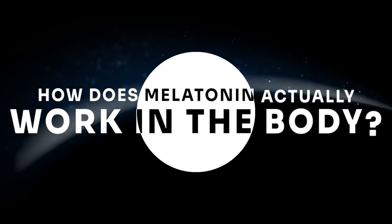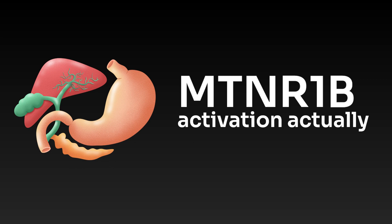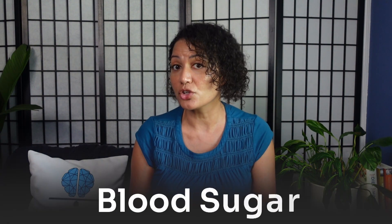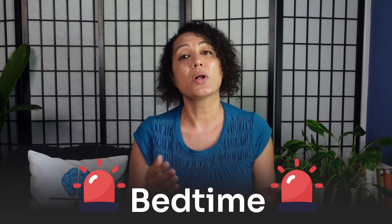So how does melatonin actually work in the body? Melatonin works by binding to receptors called melatonin receptor 1A and melatonin receptor 1B, which are found in the brain and in other organs. In the brain, this binding helps set your circadian rhythm — your body's internal clock. But in the pancreas, melatonin receptor 1B activation actually suppresses insulin release, meaning melatonin is directly connected to your blood sugar and energy metabolism. This is why taking melatonin at the wrong time, like late at night after snacking, can sometimes backfire — your body gets mixed signals that it's both bedtime and food time.